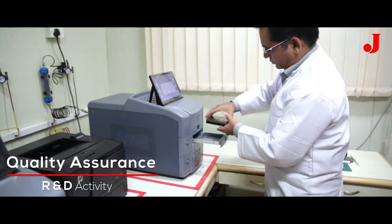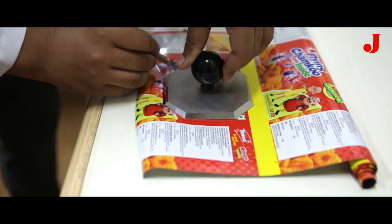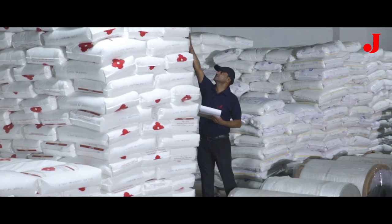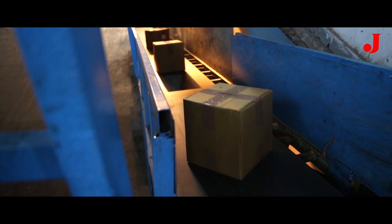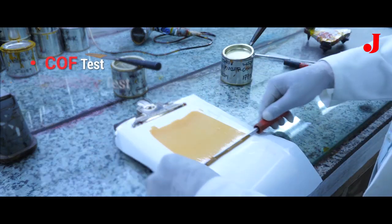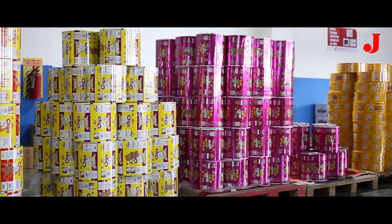The quality assurance and R&D activity is taken care of in futuristic labs equipped with sophisticated technology. From the receipt of the raw materials till the delivery of our final product, we have multiple quality checks placed at various levels. Our rigorous international level quality checks ensure great quality products.